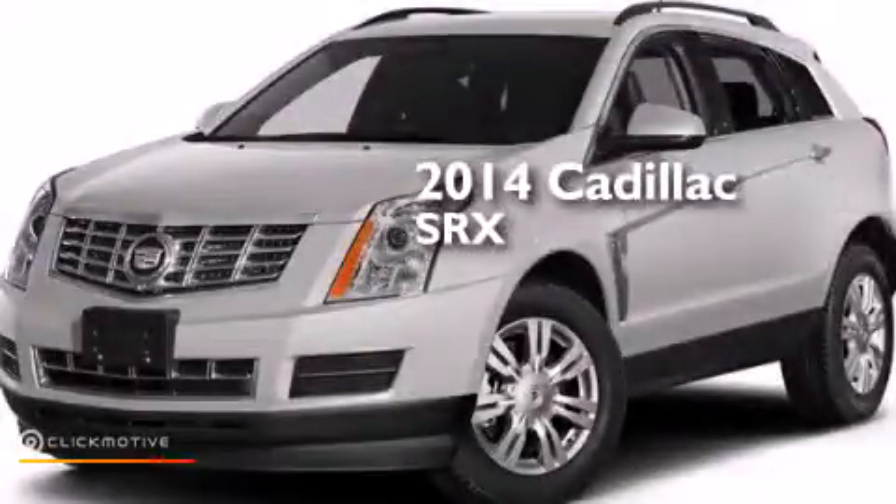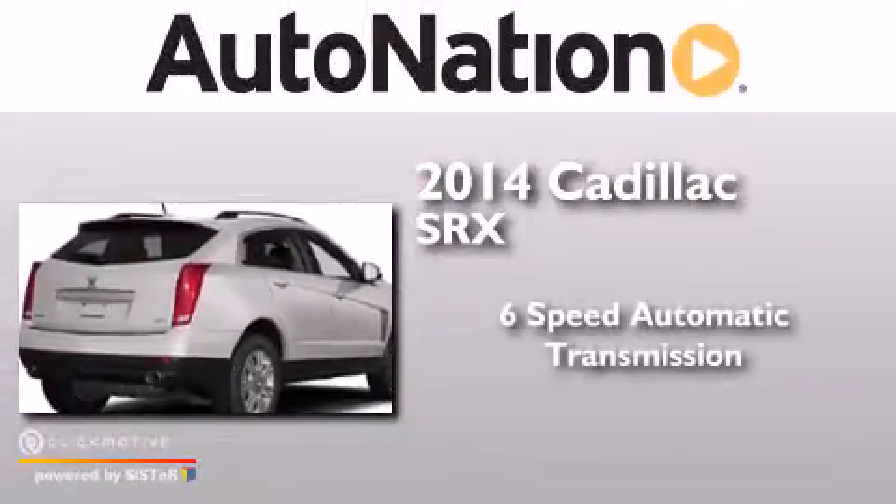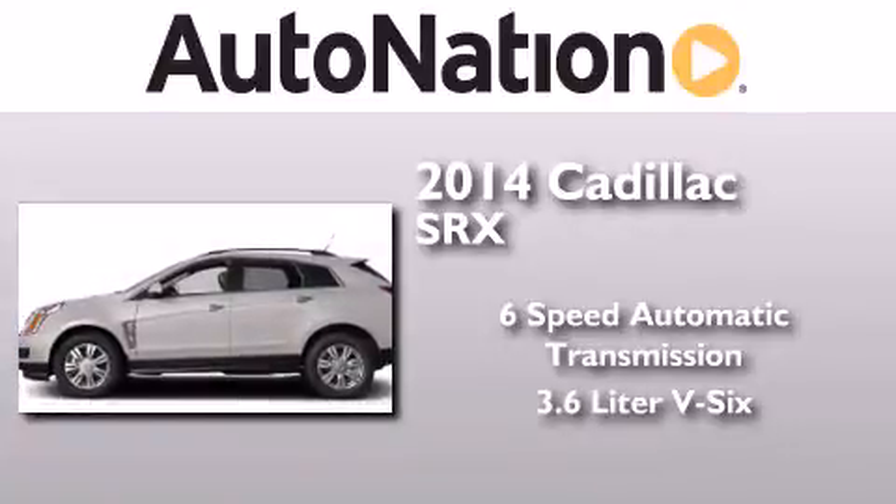This is a brand new 2014 Cadillac SRX. This crossover has a six-speed automatic transmission and a 3.6 liter V6.